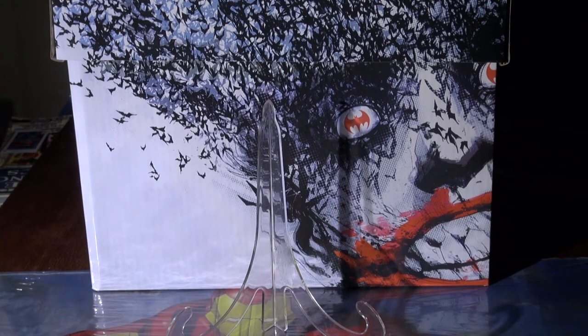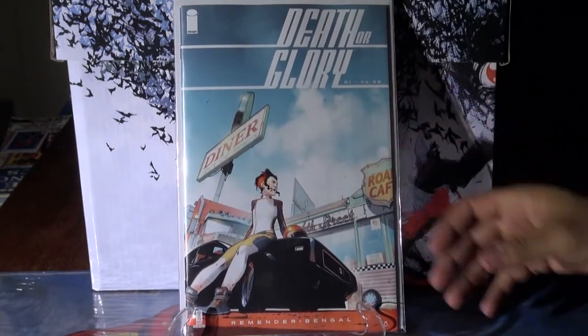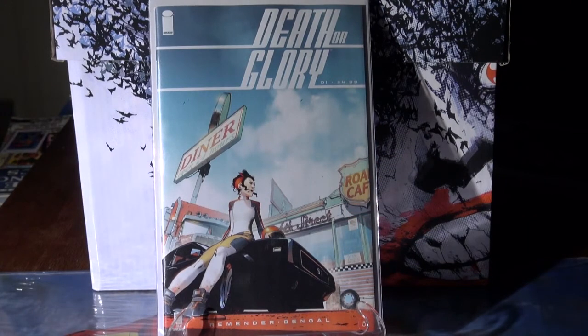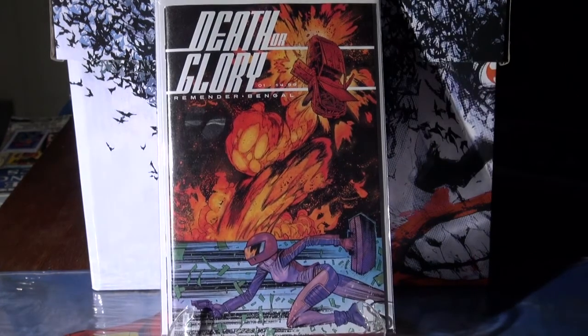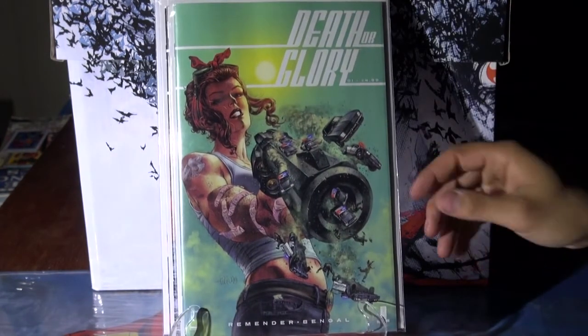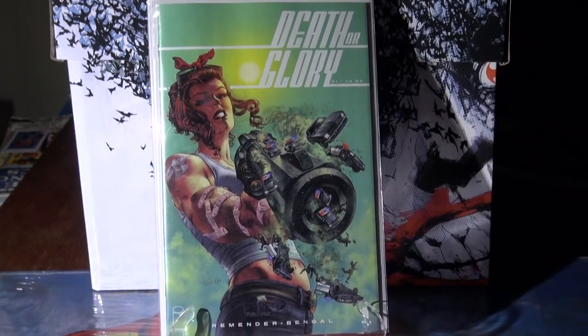For the last ones — Death or Glory number one. Not sure what this is going to do, but it might be a good one to scoop up. Then there's the variant, and for me the one to grab is this one right here — beautiful cover, the artwork is very detailed all around. Pretty slick.